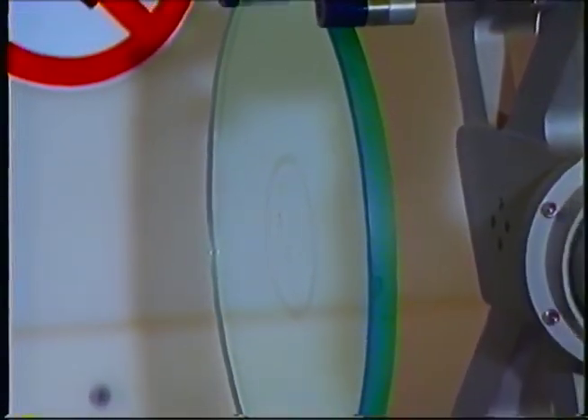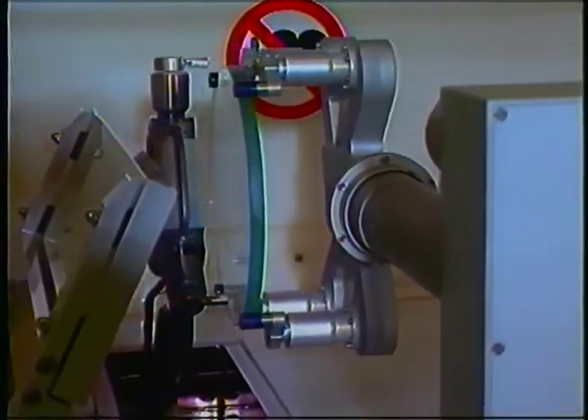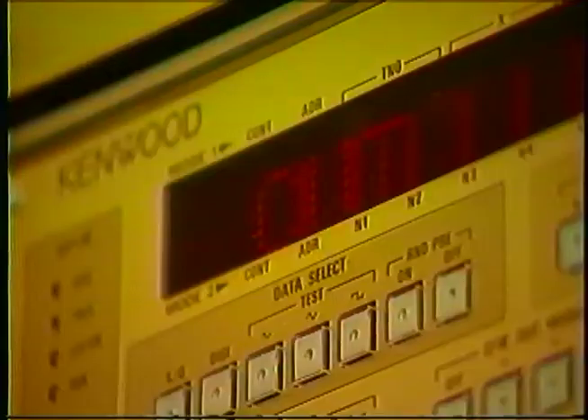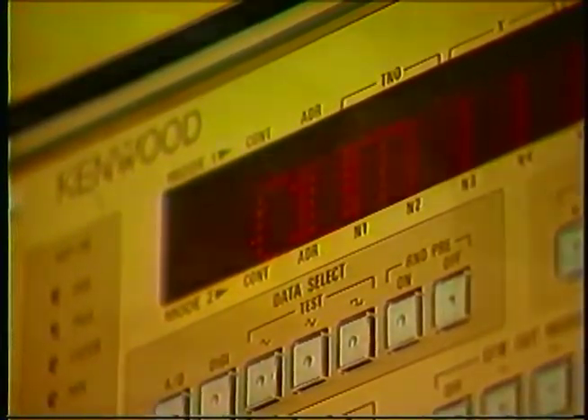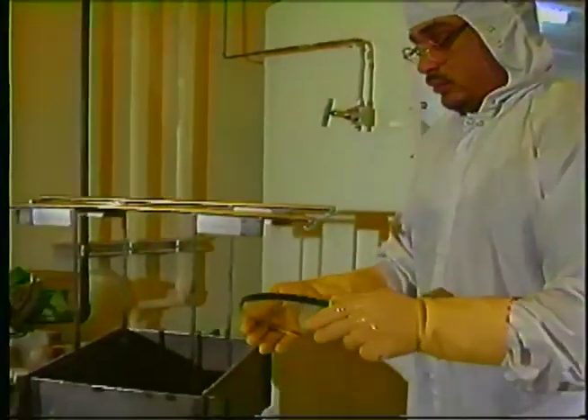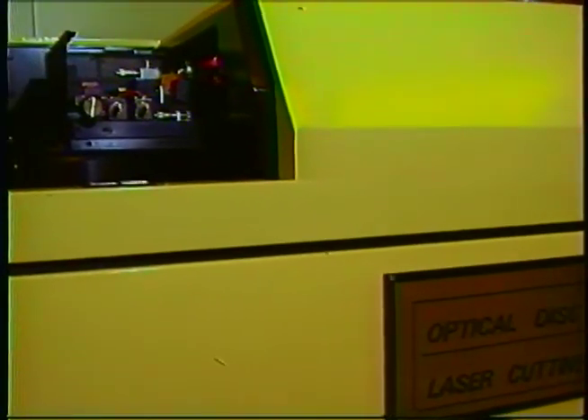It is this series of pits and lands that hold the digital information. Along with the original data, a numbering system is also inscribed on the photoresist that corresponds to the title and manufacturing information stored in our computer. Great care is taken by our technicians to maintain our clean room standards. With multiple LBRs in operation, Sanyo Verbatim is certainly a leader in both CD manufacturing technology and mastering capacity.